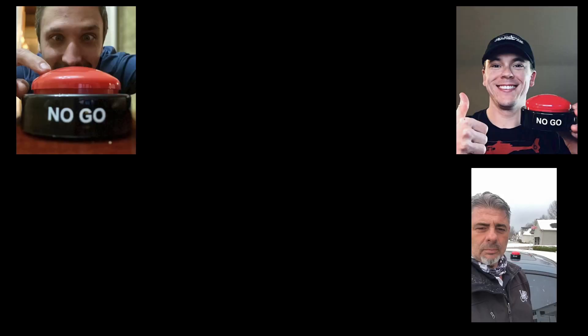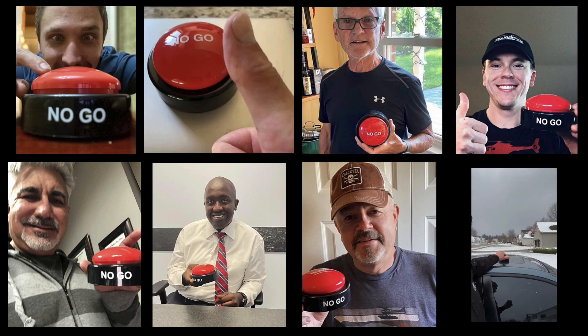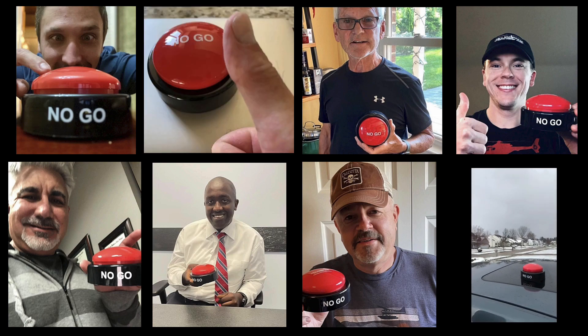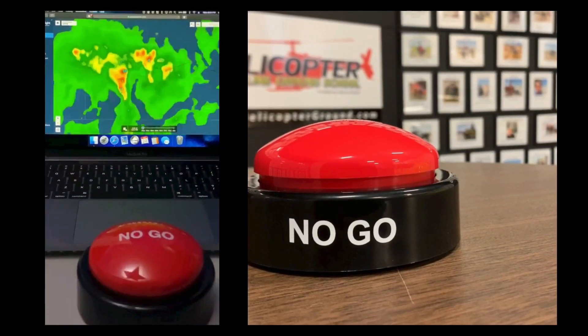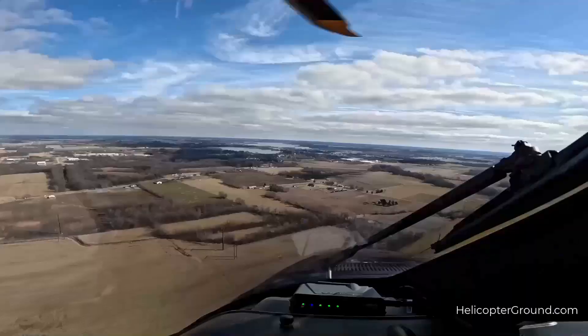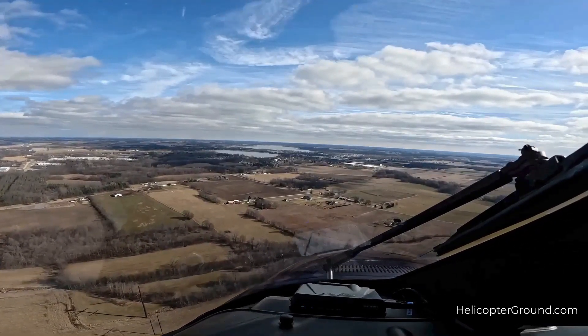Rotor Timps, brought to you by Helicopter Online Ground School's No-Go Decision Button. When you feel the pressure to fly but know the right decision is to stay on the ground, hit the HOG's No-Go, and live to fly another day.